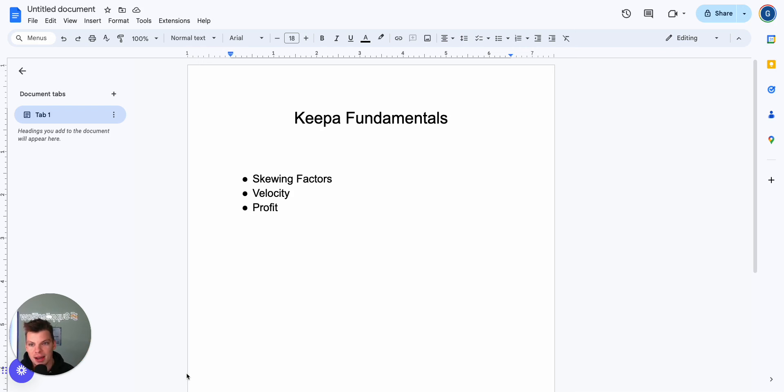The differentiation between a veteran Amazon seller and a beginning Amazon seller is the ease at which you say no to products. Because it's such a volume game, we have to get through the bad products and the fluff as quickly as possible to uncover that next winning product. When we talk about skewing factors, Keepa is going to really pinpoint where and when we should potentially skip a product right off the bat, without having to get into velocity, profitability, or anything else.